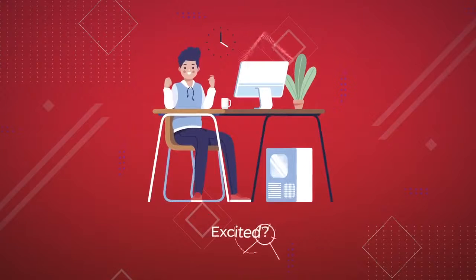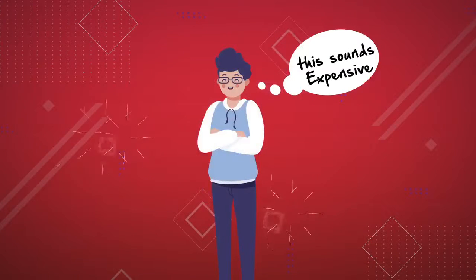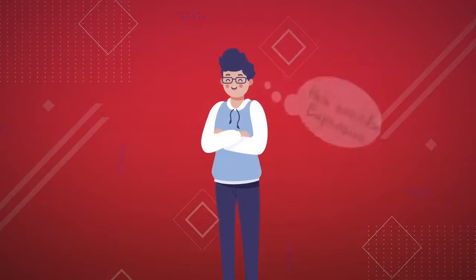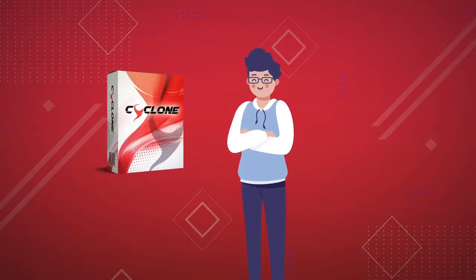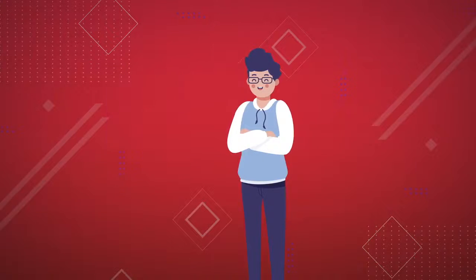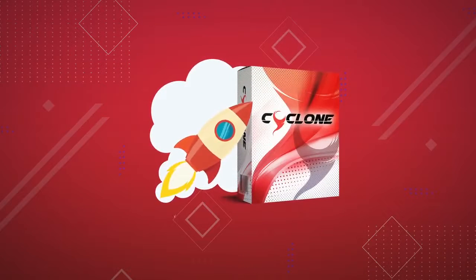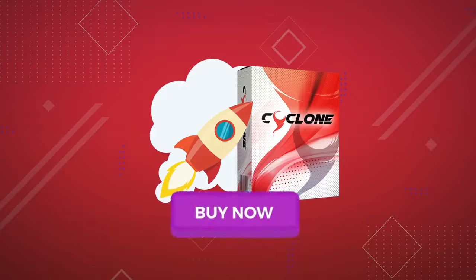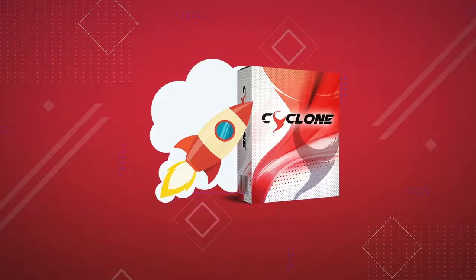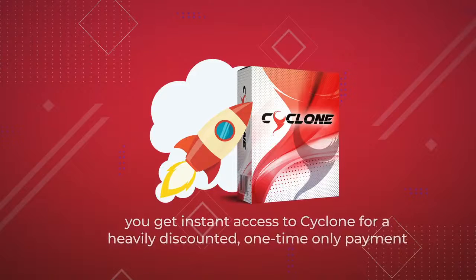You're probably thinking that this sounds very expensive. And to be quite frank, we really should be charging you $47 a month for this, considering the value you get with ongoing access. But during Cyclone's exclusive launch period, you won't have to pay $47 a month — in fact, you won't have to pay monthly at all. By clicking the Buy Now button below, you get instant access to Cyclone for a heavily discounted, one-time-only payment.